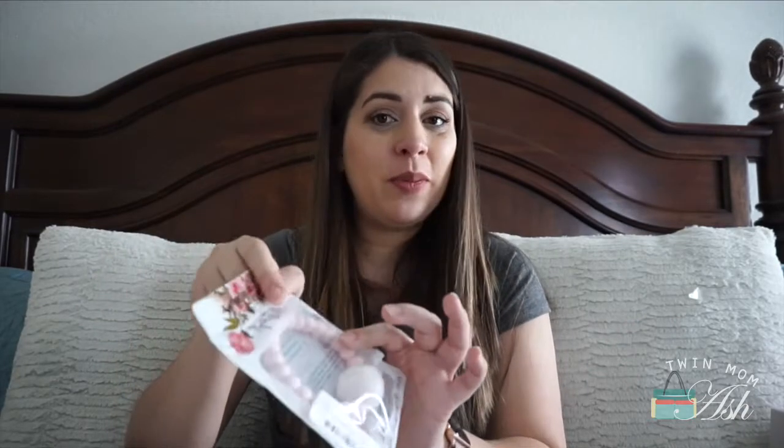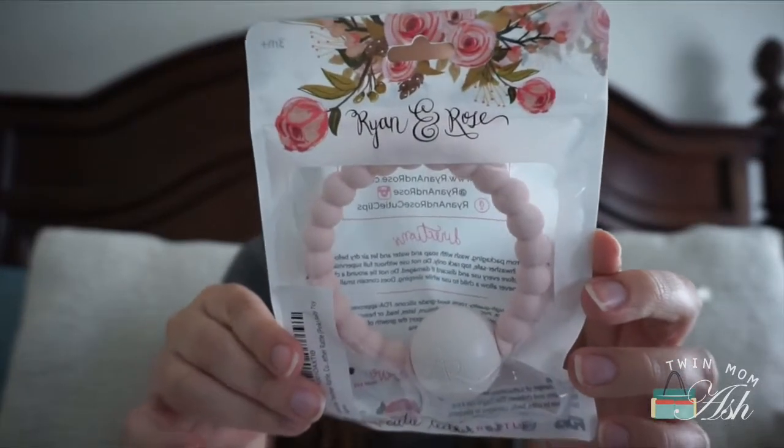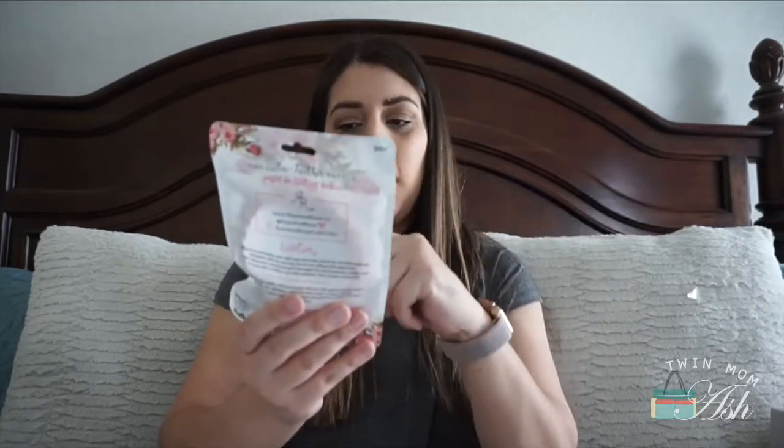This teether I have been dying to order. I got it from Amazon, but you can also order directly from Ryan Rose. It's called a Cutie Teether and it's a teether and rattle, also made out of silicone. It's like a whole shape — so cute. I think it's adorable. It's easy for the baby to grab onto, so I think this is a really cute toy.